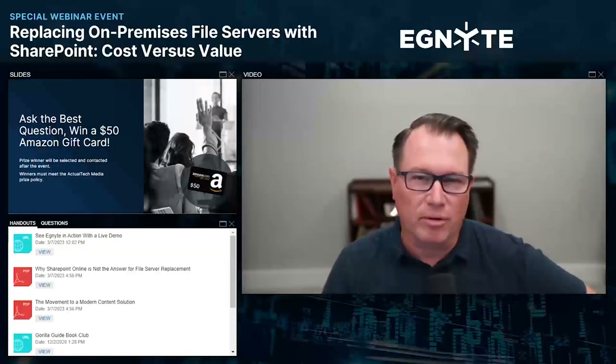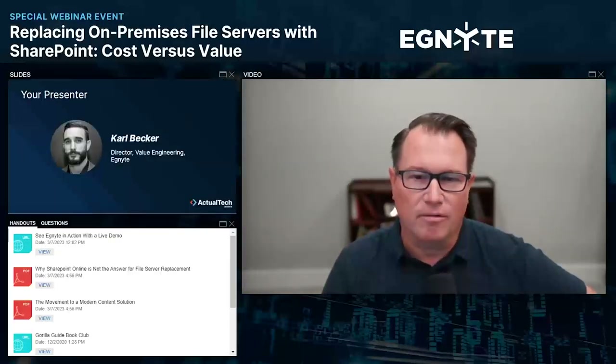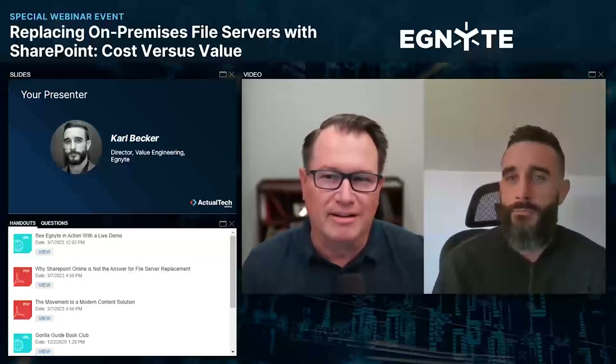We'll be selecting the best question prize winner after the event. With that housekeeping information out of the way, I'm excited now to welcome today's expert presenter. Welcome to Mr. Carl Becker, who is a director for value engineering at Ignite.